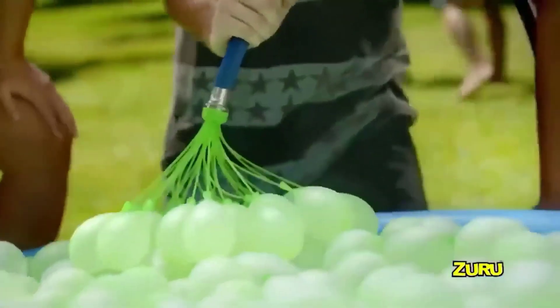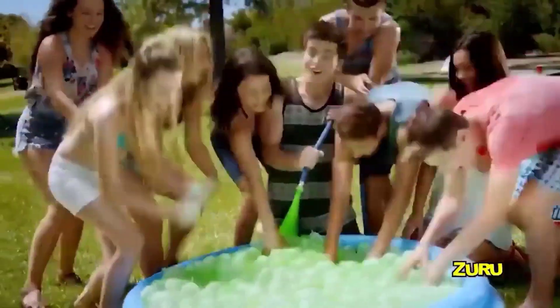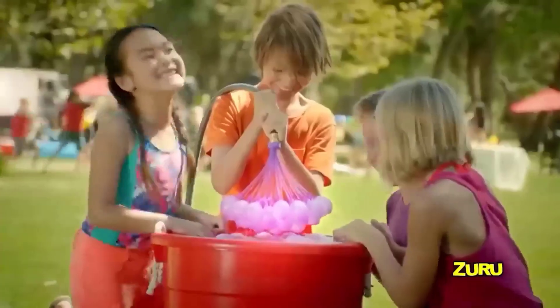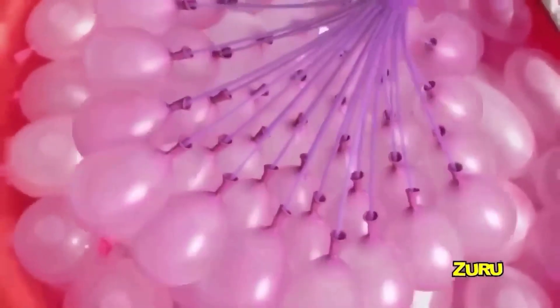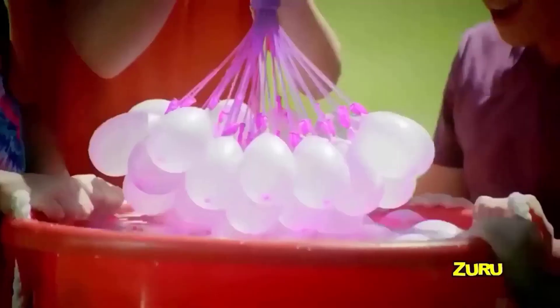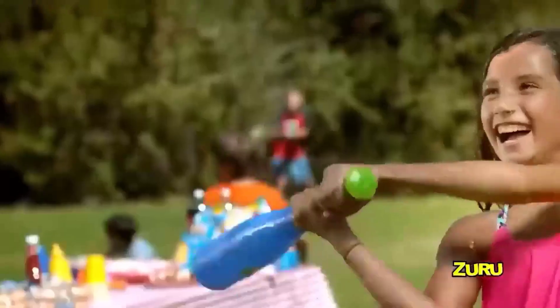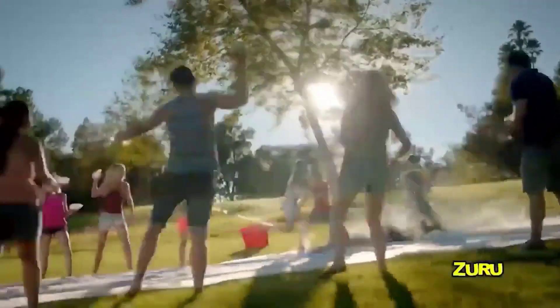These water bombs can refresh and diversify your summer vacation. They are very small and quite painless when hitting the target — on impact they explode, irradiating spray all around. Just imagine what happens if you throw a few at once. The set comes with 111 pieces along with nozzles for the faucet.